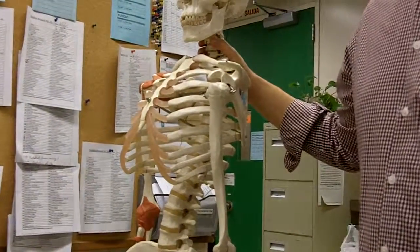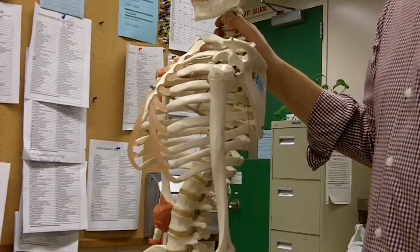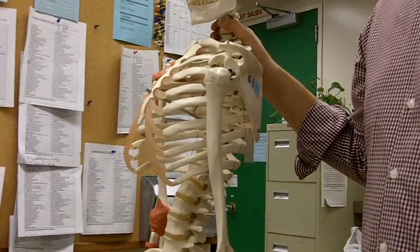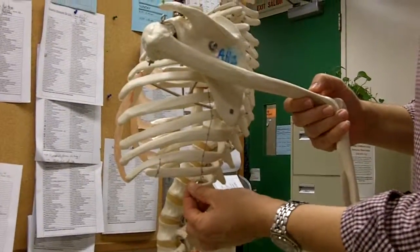There are a total of 12 pairs of ribs, and the 12 pairs of ribs are going to articulate with the thoracic vertebra. Ribs 1 through 7 are considered true ribs, and 8 through 12 are considered false ribs. Of the false ribs, which are 8 through 12, 11 and 12 are considered floating ribs.